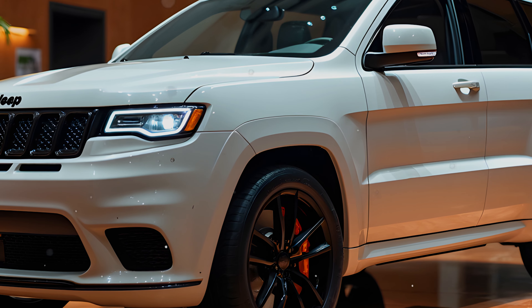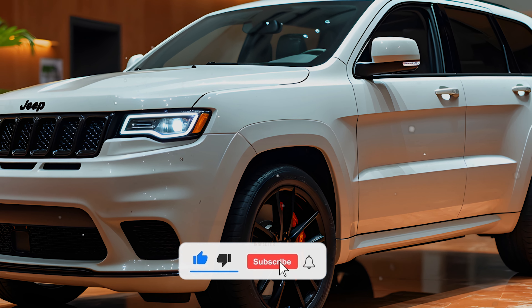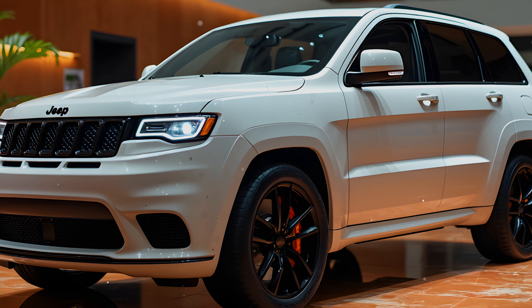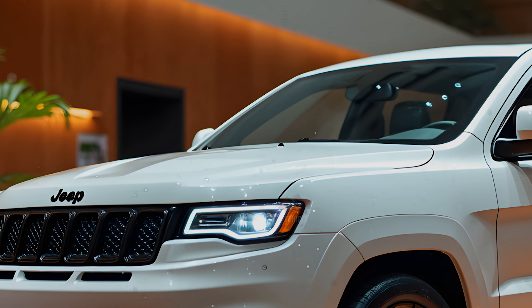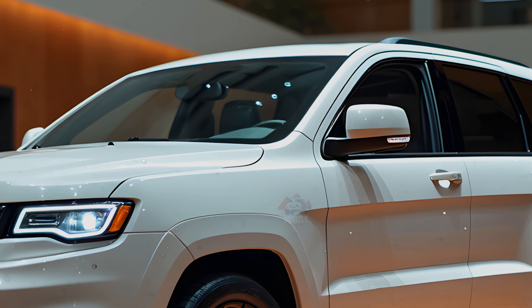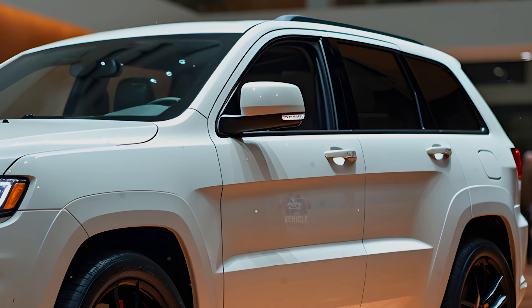Welcome back to Vehicle Inspector. Prepare to be blown away by this incredible 2025 model. Official computer images have been leaked online providing an exciting glimpse into the future. Recent spy photos have unveiled important information about this renowned automobile. The 2025 Jeep Grand Cherokee offers a blend of familiar design with some significant upgrades, particularly in terms of performance. Here's a detailed look at what's new and improved for the upcoming model.